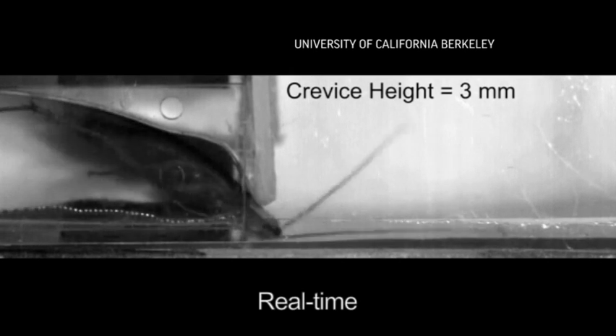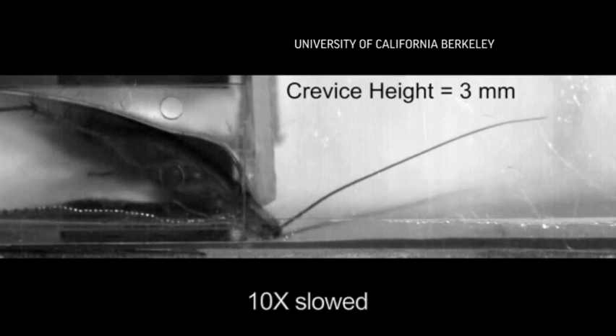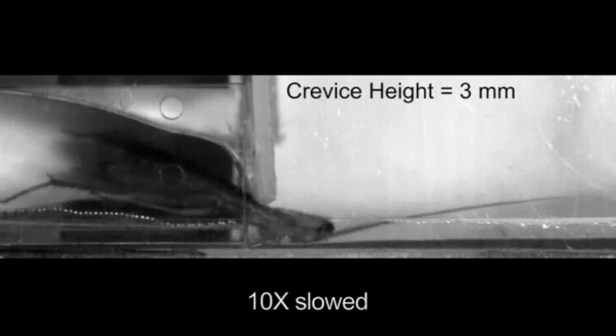Scientists at University of California Berkeley have looked at the cockroach — and most of us when we see a cockroach we either scream or try to step on it. They said that might be a good robot for disasters, because when you've got a building collapse you can't get into tiny places.